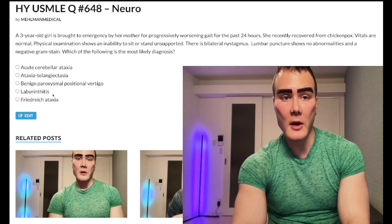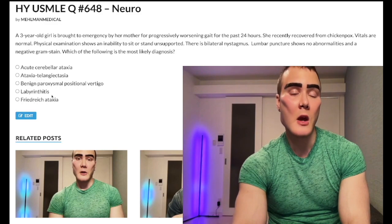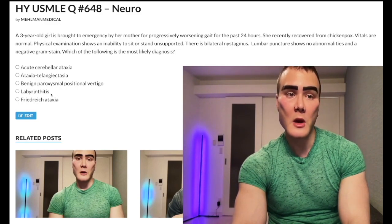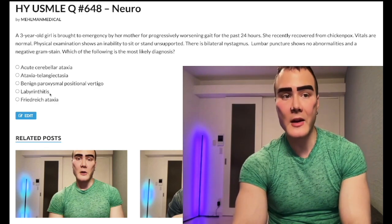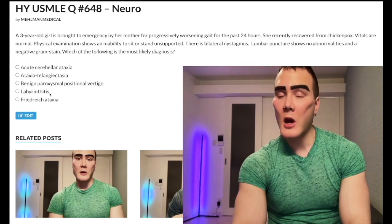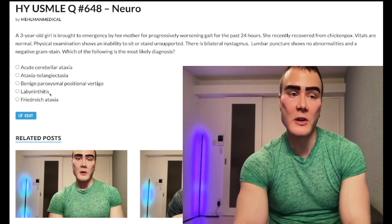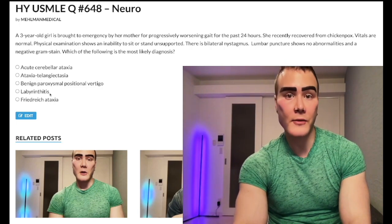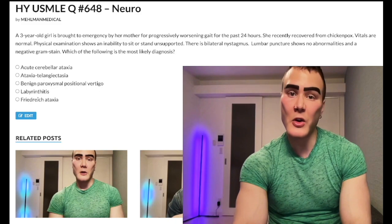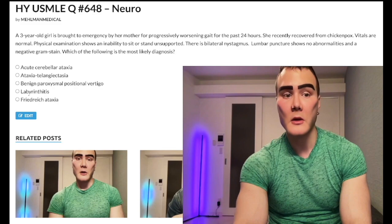Choice D: labyrinthitis — wrong answer, albeit difficult. This is a repeat question on one of the Step 1 forms. You need to know this is viral infection followed by tinnitus and/or vertigo. They might tell you the light reflex is distorted — they're talking about the tympanic light reflex, reflecting abnormal inner ear pressure after a viral infection with congestion. So labyrinthitis is inflammation of the inner ear causing tinnitus and/or vertigo following a viral infection. Wrong answer here.